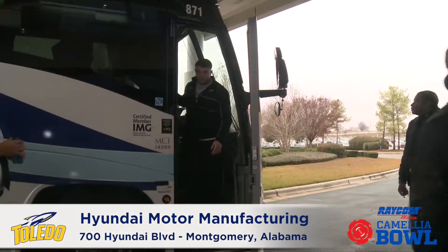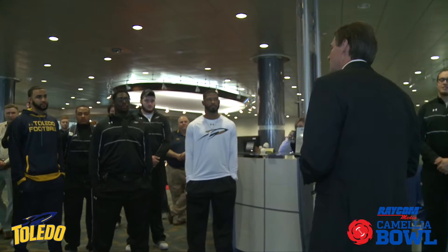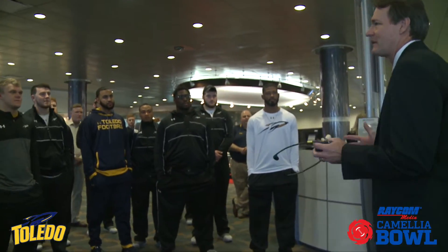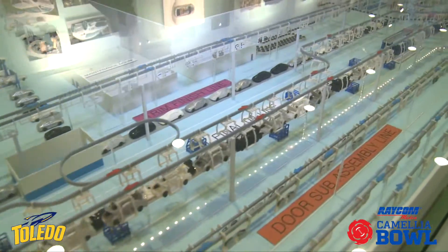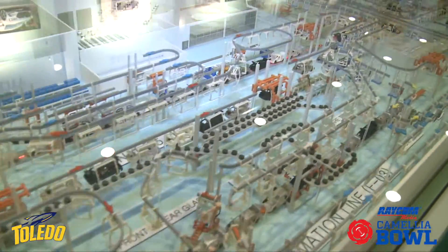Welcome everybody to Hyundai Motor Manufacturing Alabama. Glad to be able to host you today. We're going to give you a real nice tour of our facility. We do this every week to about 300 folks. Work your way right with Allen and Lisa and they'll get you set up with headsets and safety glasses.